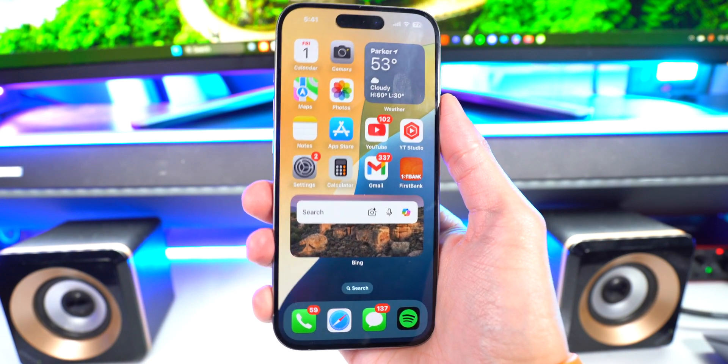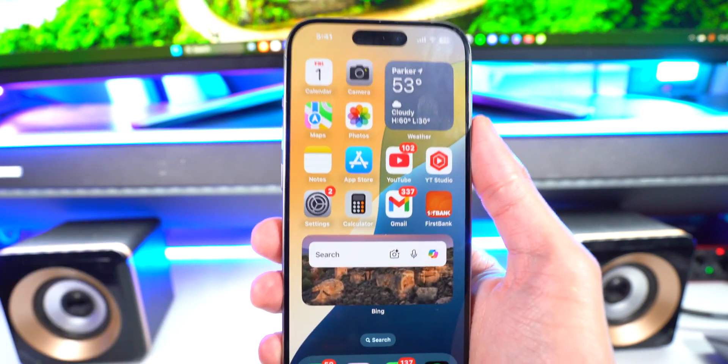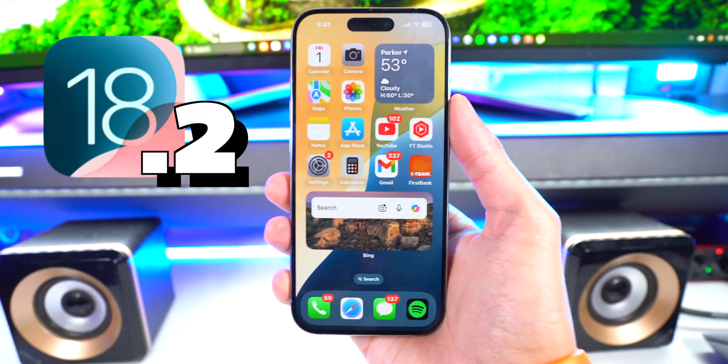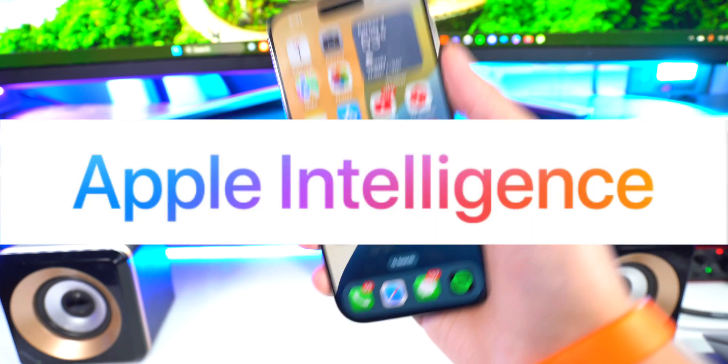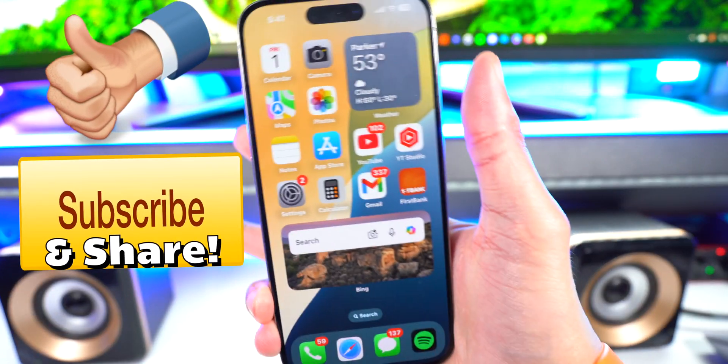That's your first look at Apple Intelligence. I'm really looking forward to the custom emojis coming in iOS 18.2 — I thought they were coming in 18.1 but I guess not. Let me know what you think about Apple Intelligence down below in the comments. This is Tech Spot, I'll catch you guys in the next one.